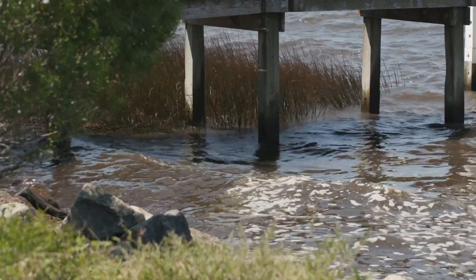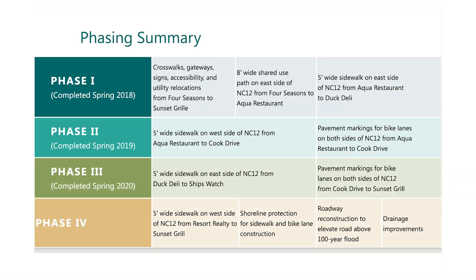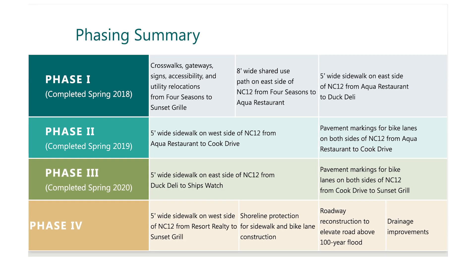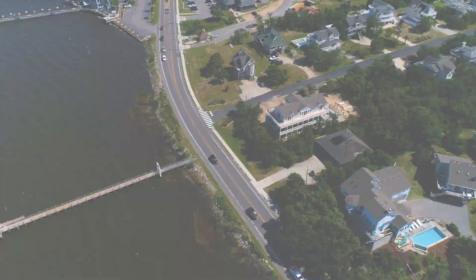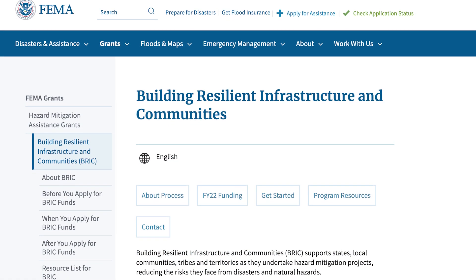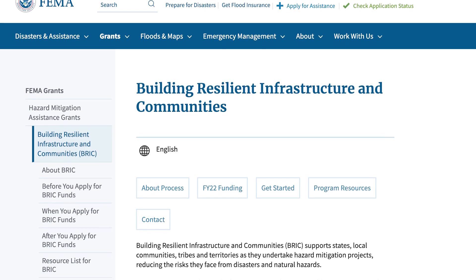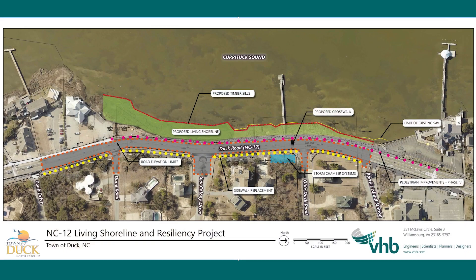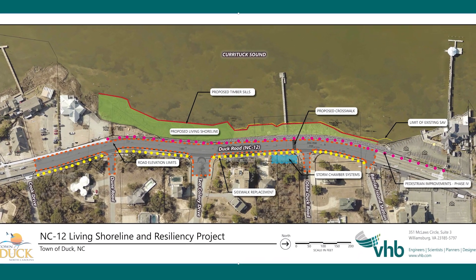This area is also threatened by shoreline erosion. Three phases of this sidewalk construction have been completed and a fourth phase designed. The phase four project area was about to be put to bid when FEMA's BRIC program funding opportunity was released in 2020. VHB has been a part of the pedestrian planning for the town of Duck for a number of years and we're excited to be part of this Living Shoreline Building Resilient Infrastructure project.